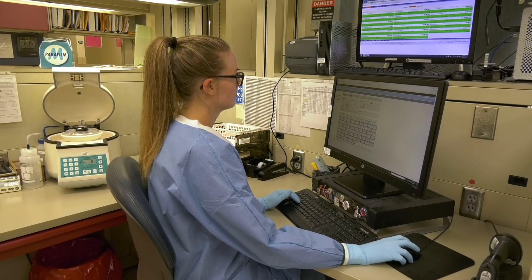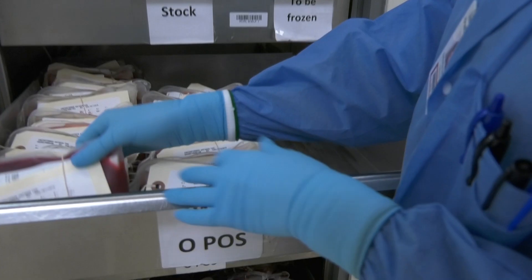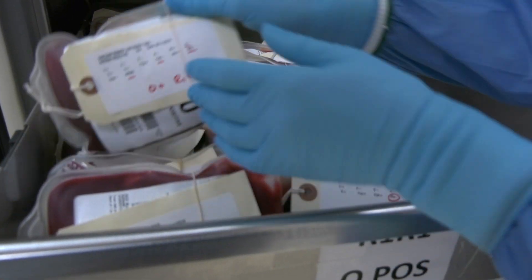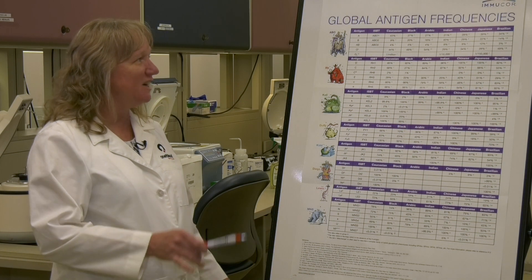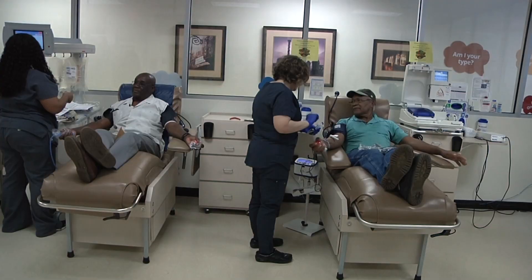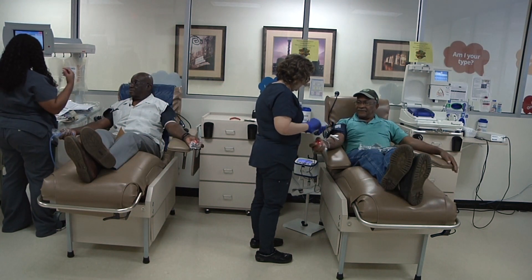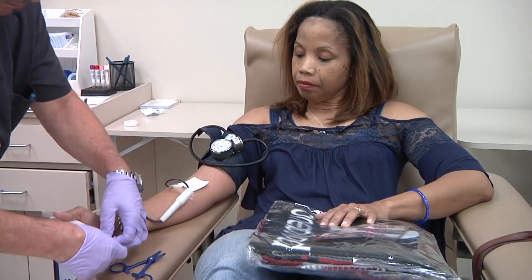OneBlood never sleeps. We have stat requests in the middle of the night, stat requests on Christmas morning. When people need blood, they need blood when they need it. Meeting that need requires a diverse blood supply. This is what we refer to as the global antigen frequencies — what this tells us is how often a certain antigen type occurs in our population. The people most likely to have the perfect combination of antigens for many sickle cell patients are African Americans.